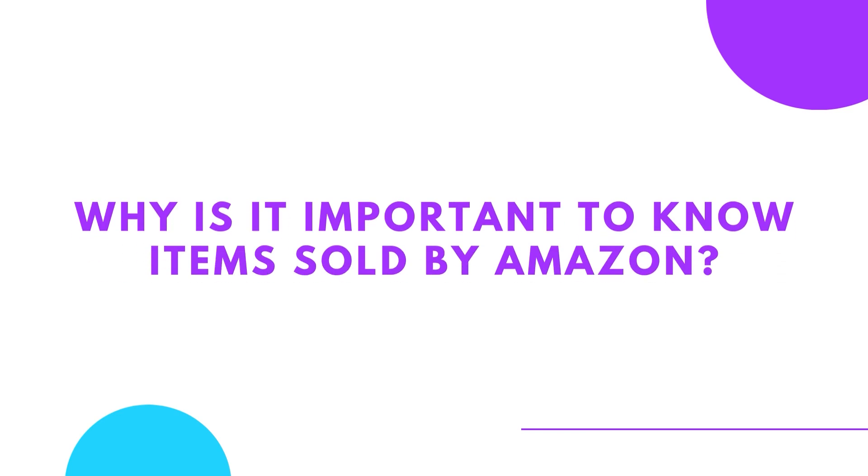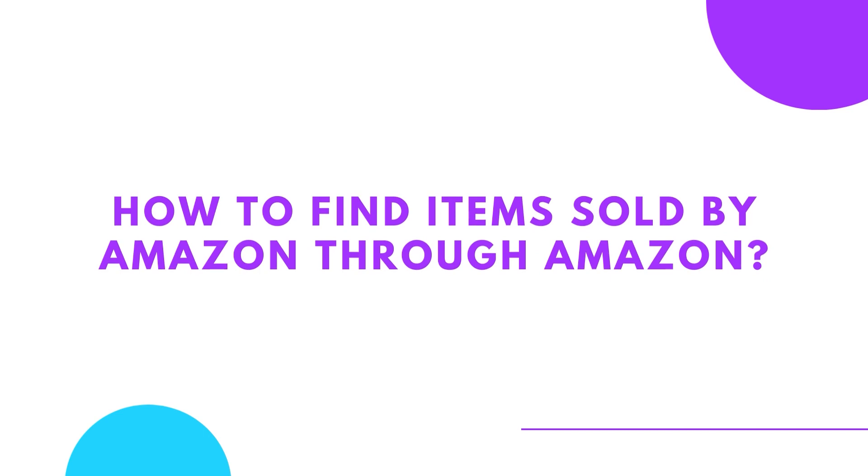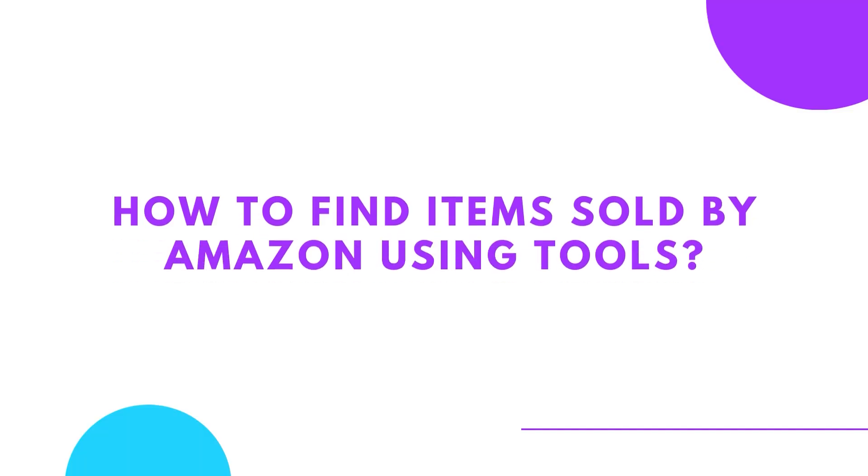Number two, I'm going to talk about why it's important to know how to find items sold by Amazon. Number three, I'm going to talk about how to find items sold by Amazon through Amazon manually via a live screen share. Then number four, I'm going to show you how to find items sold by Amazon by using tools, again using another live screen share. So let's get started.